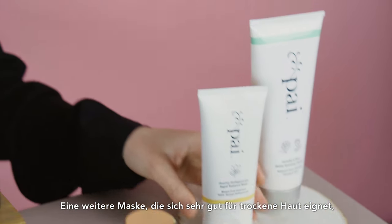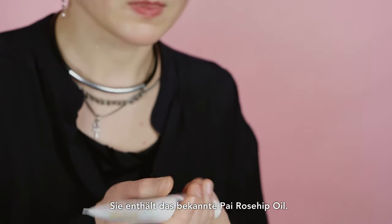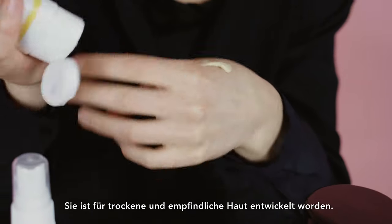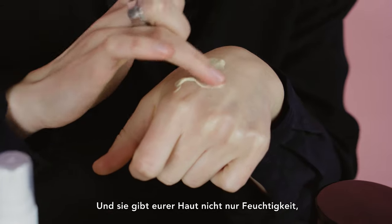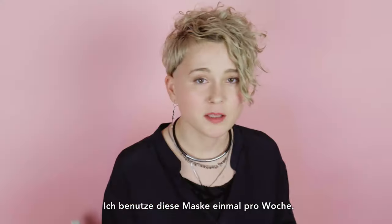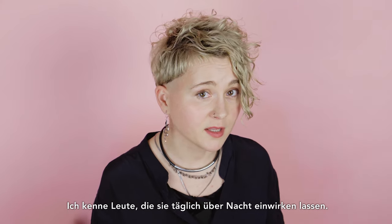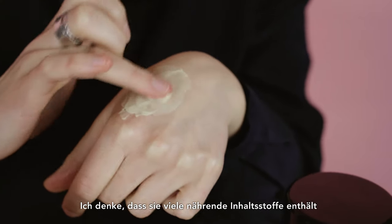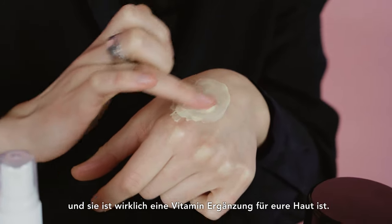Another mask which is very good for dry skin is from Pai — the Rosehip Rapid Radiance Mask. It contains the legendary Pai rosehip oil. It is created for dry and sensitive skin. It doesn't only give moisture to your skin but it also calms redness. I use this mask once a week. I know people who use it every day as overnight care, but I think it has a lot of nourishing ingredients and it's really a vitamin supplement to your skin.